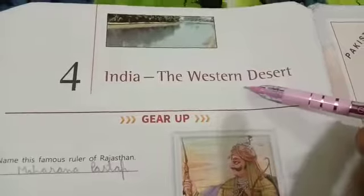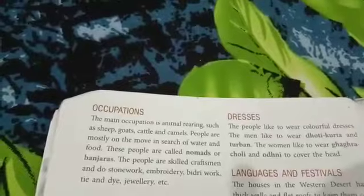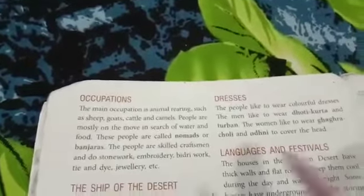Good morning, dear students. In the previous video lecture of this chapter, we have read about the landforms, climate and vegetation, and life of people in the western desert. Now let's study about the occupation of people living in the western desert.